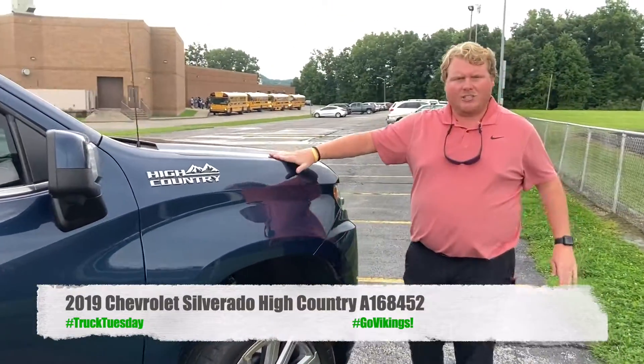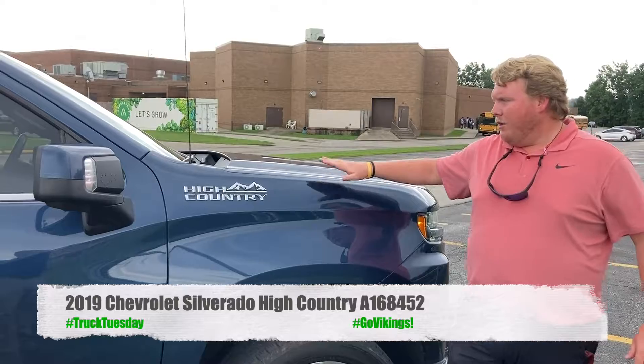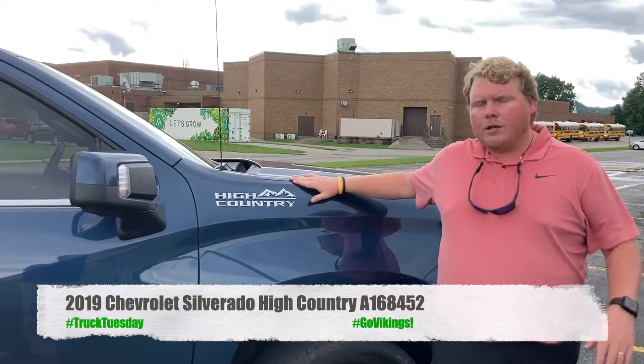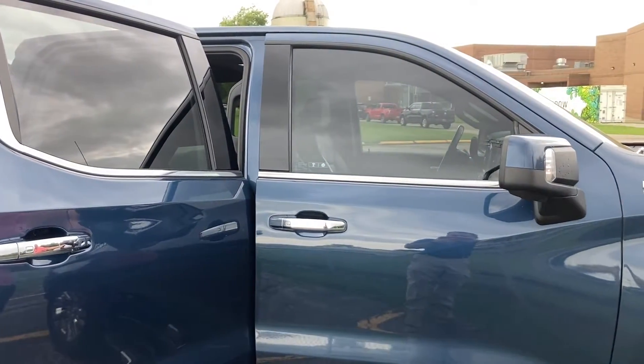That's just a few things on this 2019 High Country that is standard. Check it out on EagleChevyKY.com. Come down to our lot at 329 East Main Street, or give us a call at 606-784-6411. And once again, good luck to all the kids starting back to school this year.